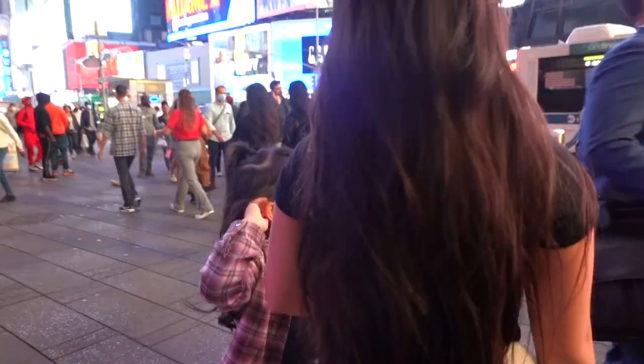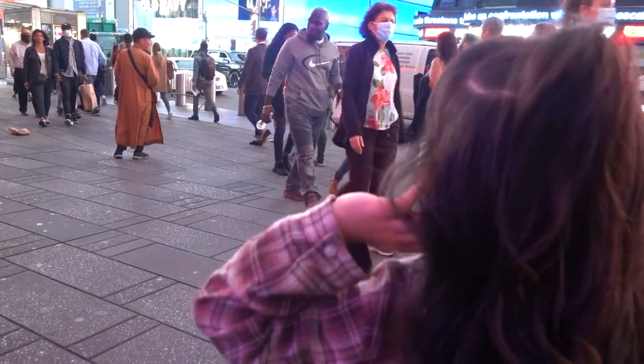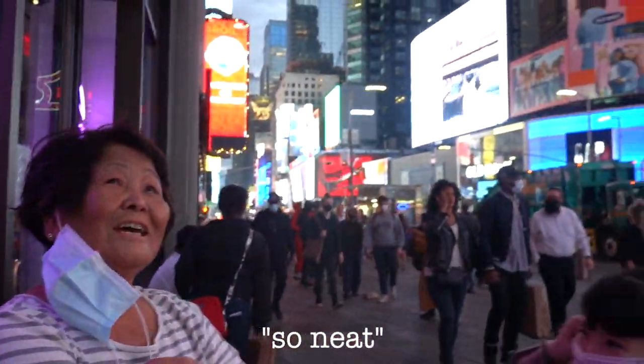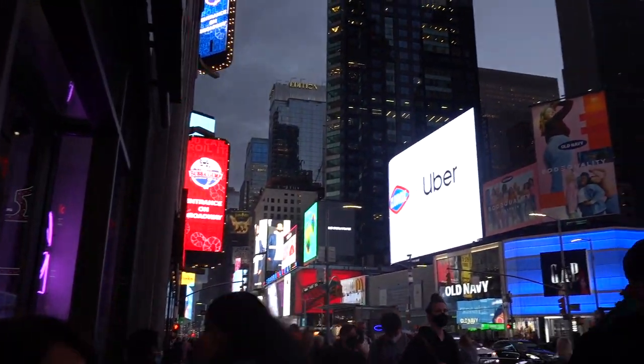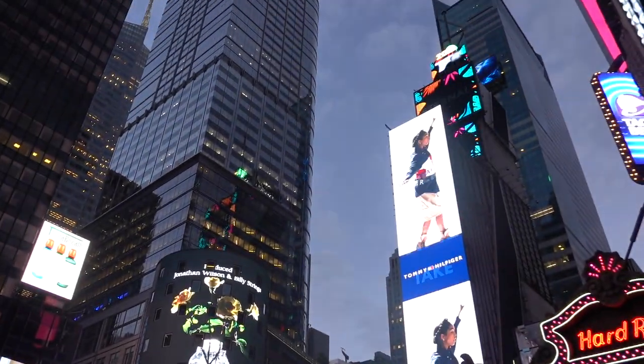What do you guys think of Times Square? It is so pretty, so bright. What about you mom? What do you think? So nice. It's neat, huh? It's so neat. It's very bright. A lot of people though.